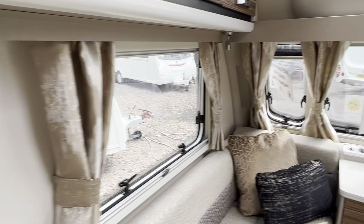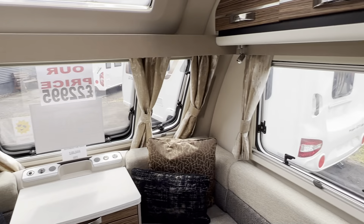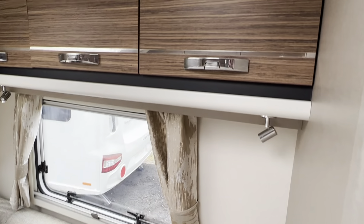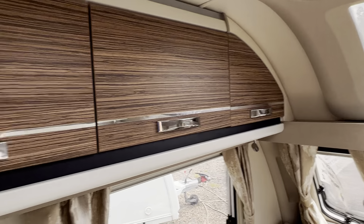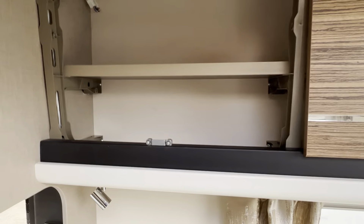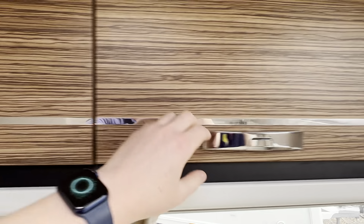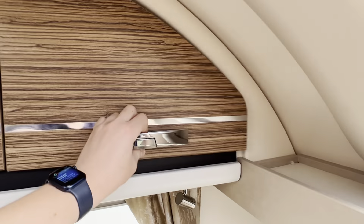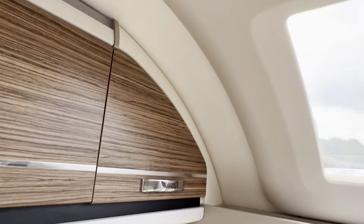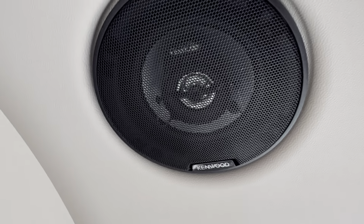There's underside LED lighting and matching curtains throughout, with three overhead storage lockers either side, all with a wooden effect finish. There's also a fitted stereo and CD player with the Kenwood speaker system fitted.